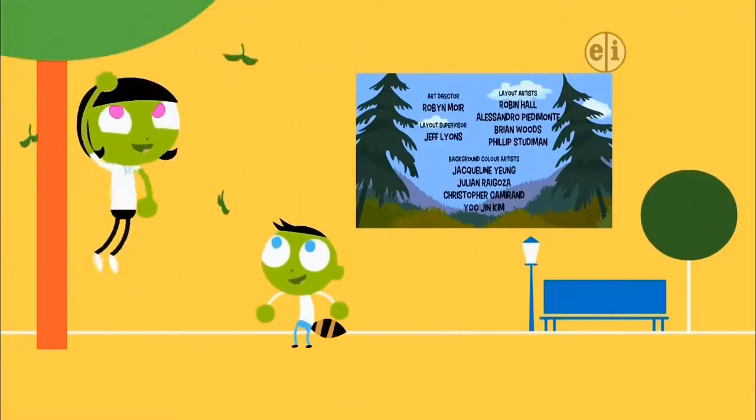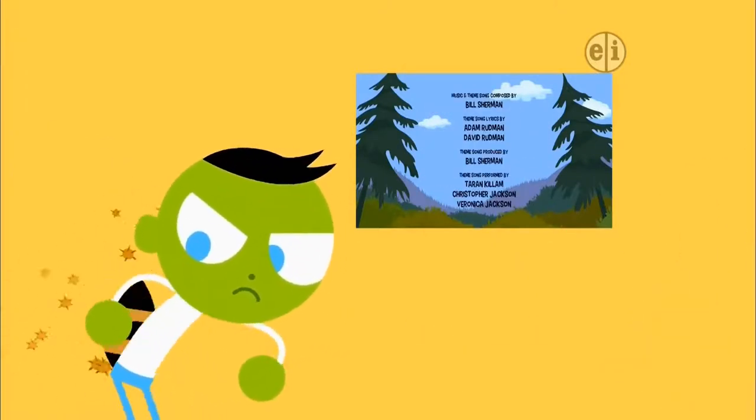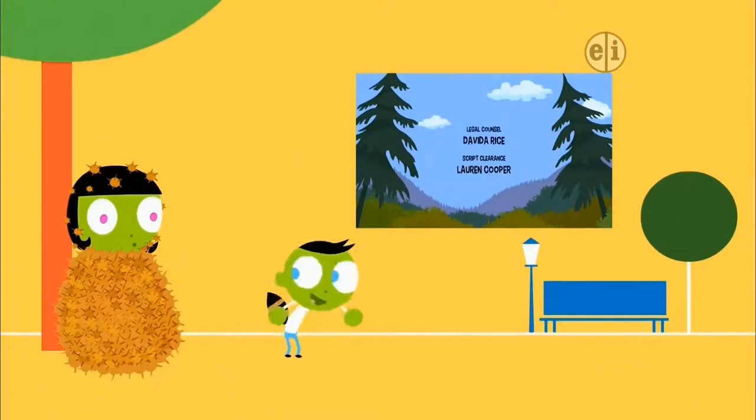There are other seeds that can travel by spinning through the air or grabbing on for a free ride. Seeds can definitely get around.